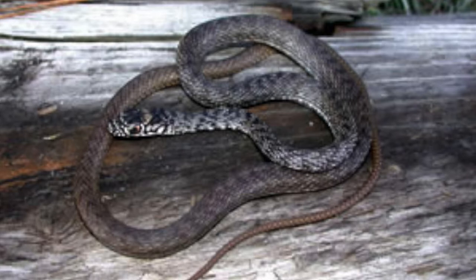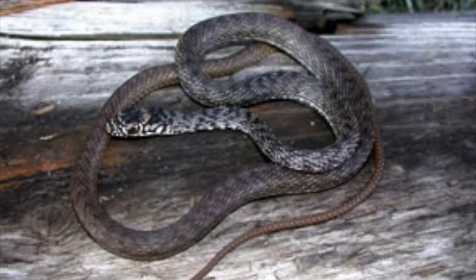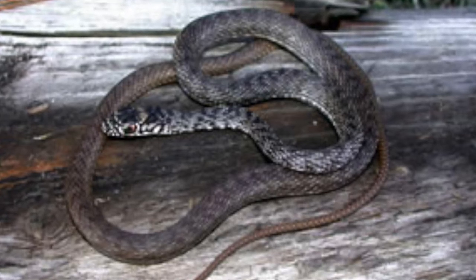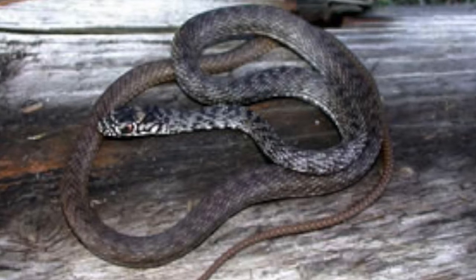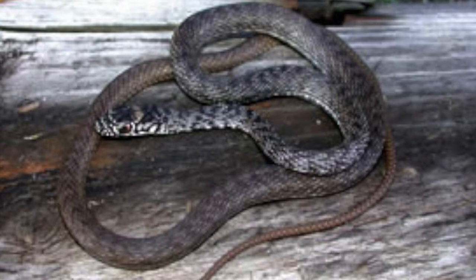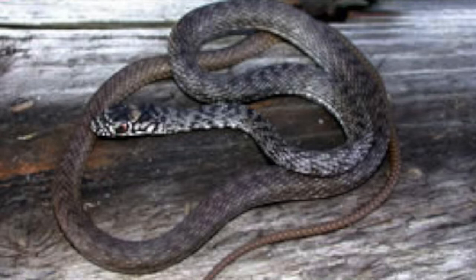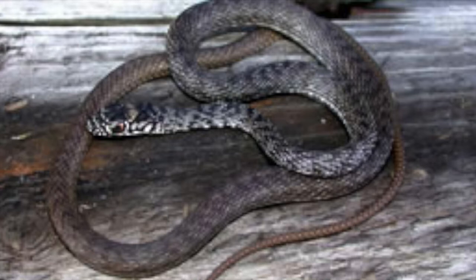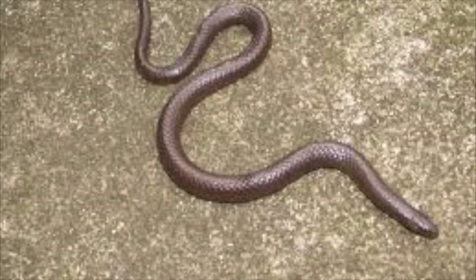Coachwhips are most common in open habitats with sandy soils. Preferred habitats include open pine forest, sand hill scrub habitats, coastal dunes, old fields, and prairies. They are also occasionally found in modified habitats such as power line right-of-ways and agricultural areas. They eat a wide variety of prey including insects, amphibians, lizards, snakes, birds, and rodents. In many areas lizards are particularly important prey, and coachwhips can even chase down racerunners. Coachwhips mate in the spring and females lay up to 24 eggs in early summer, hatching in late summer or early fall. They are protected throughout the state of Georgia.